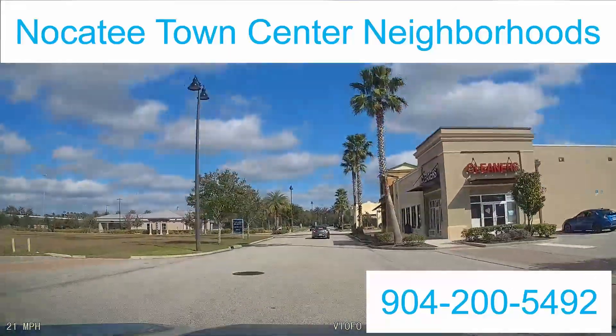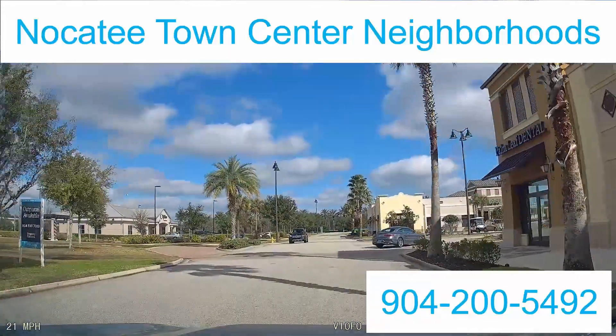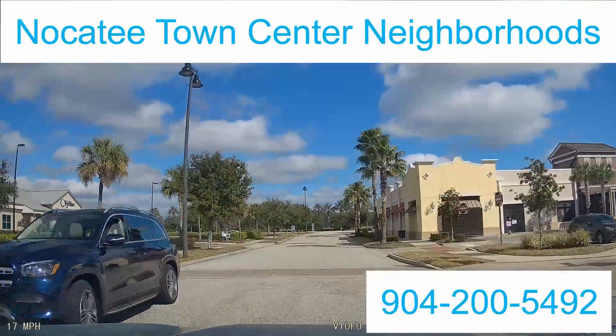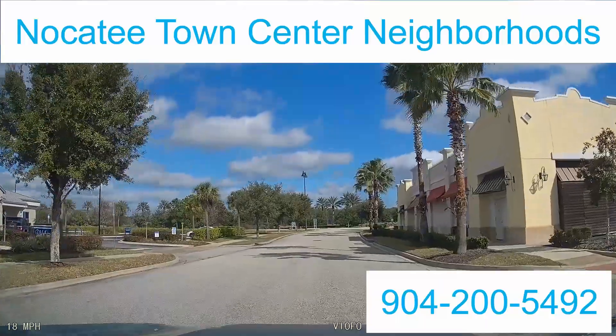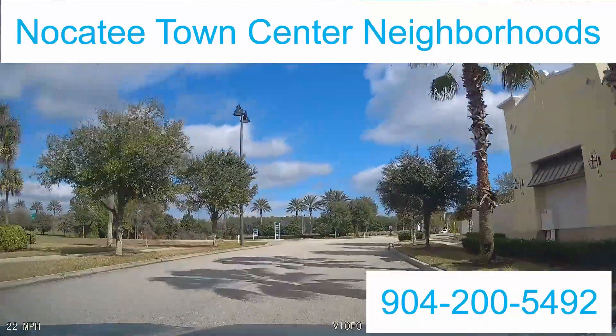It's great if you like that walkability. Thanks for watching — that's going to be the Nocatee Village. Have a great day. If you have any questions, text me, call me, email me — whatever you've got to do. Thanks for watching.